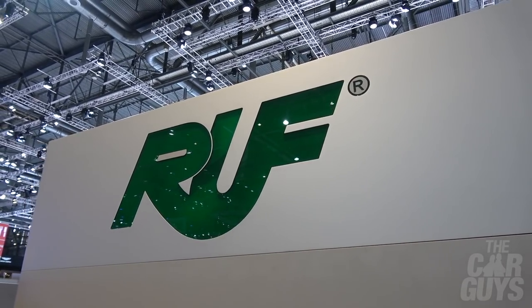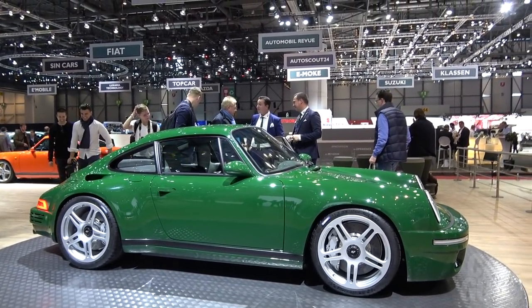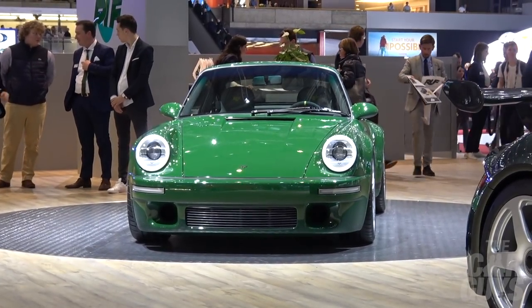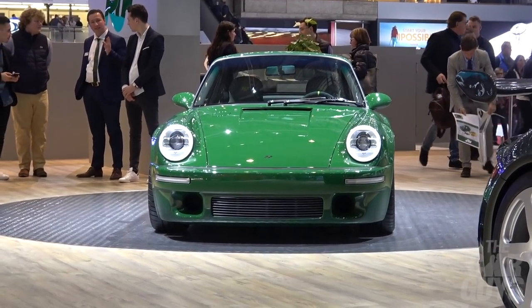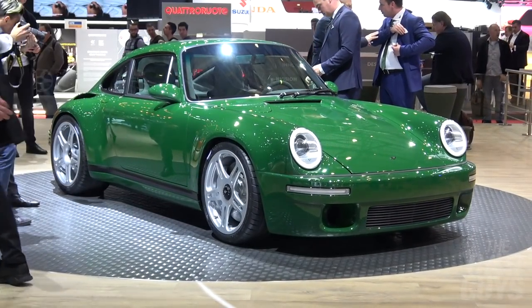Here we are on the RUF stand — however you pronounce it, RUF or RUFF. Their very beautiful SCR is very impressive. Their latest car is built on a really solid chassis platform — it's a completely hand-built, from-the-ground-up car with its own chassis. We hope to drive one at some point. Would we buy a RUF to add to the collection? Yes, of course we would — that was a very silly question.